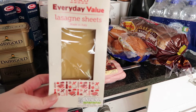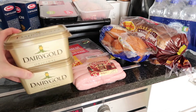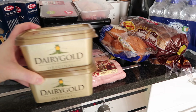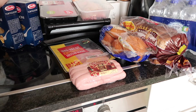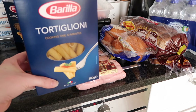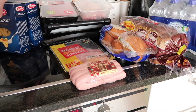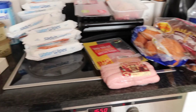Next we have these lasagna sheets and the lasagna sheets worked out at 40 cent. We had two of these dairy golds and it was two for €5. We then have my favourite pasta and this is €1.04 each, so I got two of them.